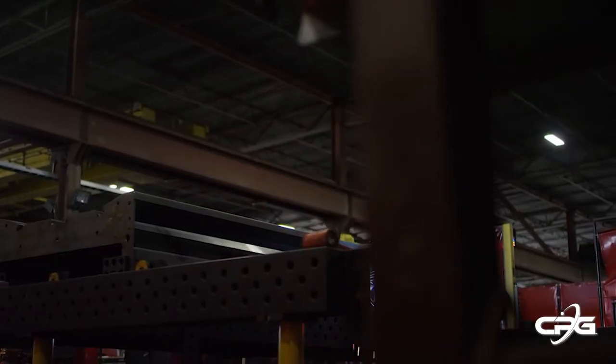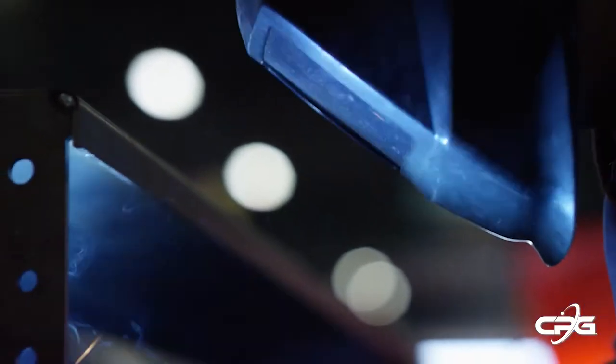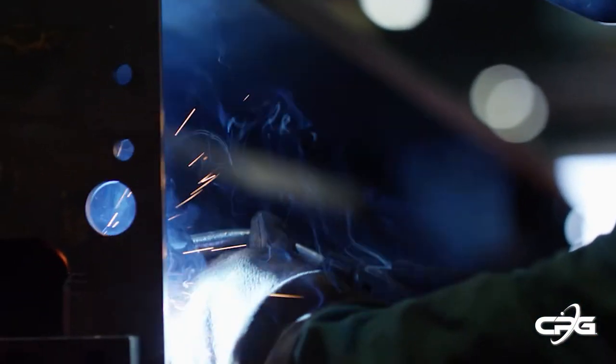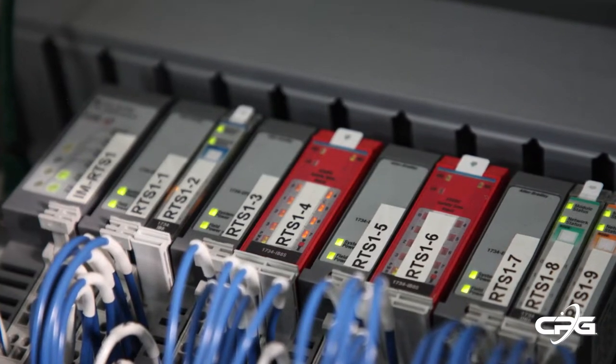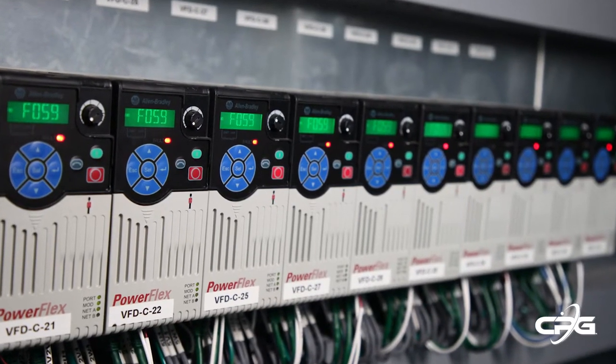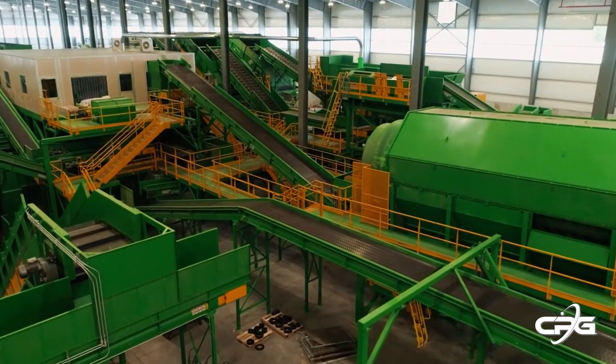We are American Welding Society certified, members of the International Code Council, and a certified fabricator with the City of Los Angeles, which means we meet the toughest fabrication criteria. With our production certificates alongside our UL-508A electrical panel shop, we ensure all our machines conform to the highest quality and safety standards.